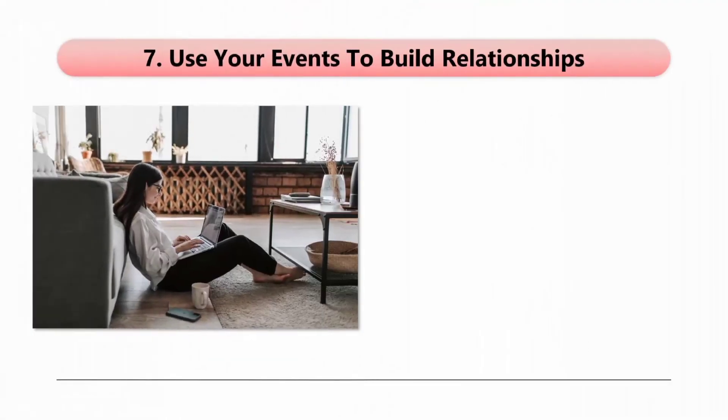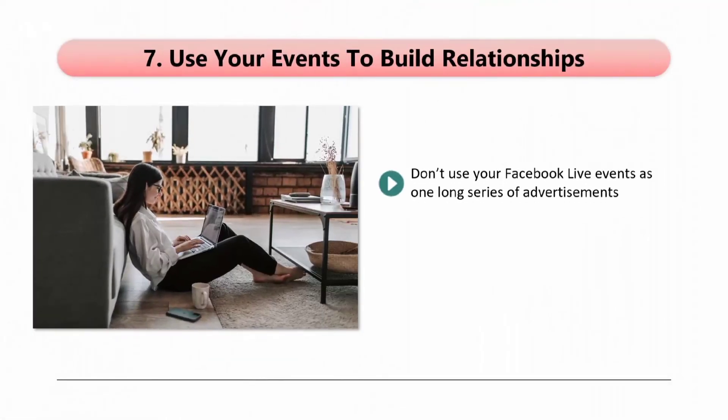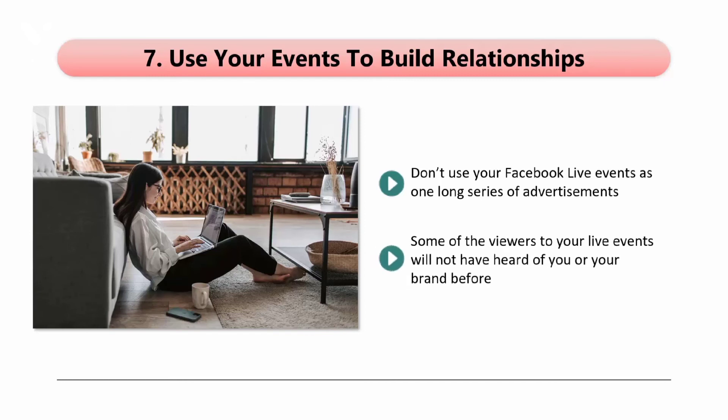Step 7: Use your events to build relationships. Don't use your Facebook Live events as one long series of advertisements. There are different ways that you can promote your products and services using Facebook Live, and we will cover these in the next video. Focus on developing a strong relationship with your audience. Some of the viewers to your live events will not have heard of you or your brand before, so you need to take the opportunity of building trust with them. Treat each event like you are trying to make a good first impression.